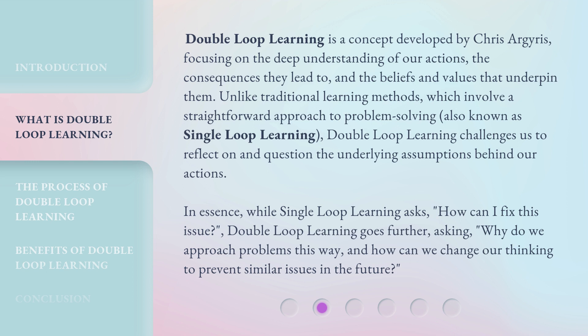In essence, while single-loop learning asks, 'How can I fix this issue?' double-loop learning goes further, asking, 'Why do we approach problems this way, and how can we change our thinking to prevent similar issues in the future?'